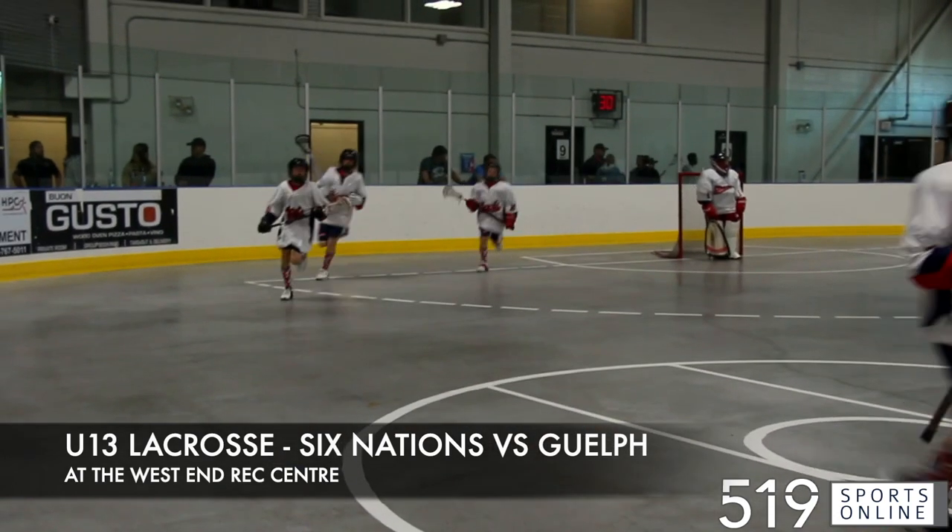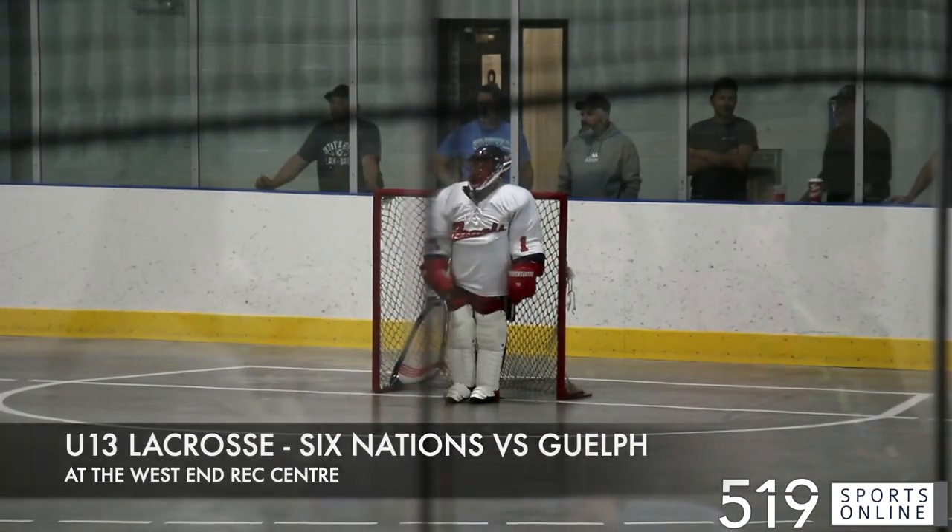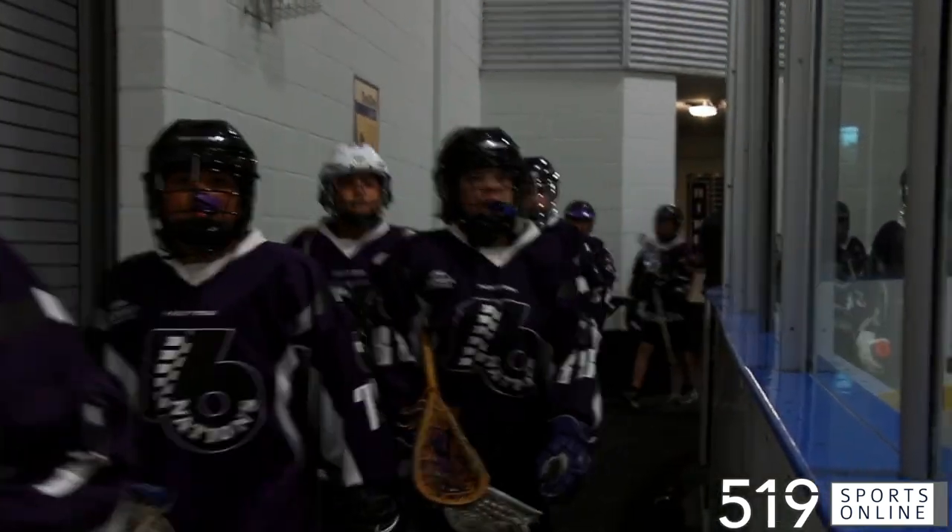The U13 Guelph Regals on their home floor on Thursday night at the West End Rec Center in Guelph. The Regals playing host to Six Nations.